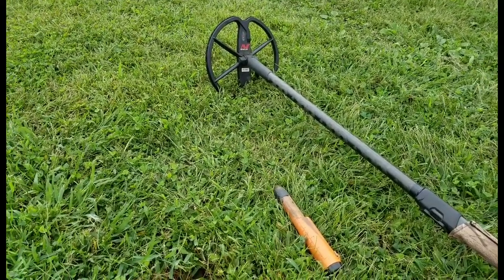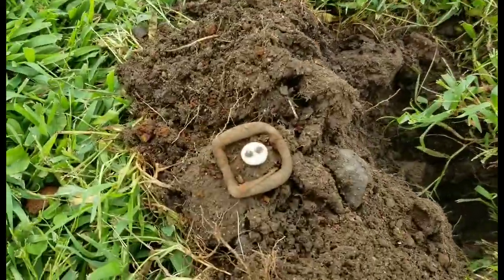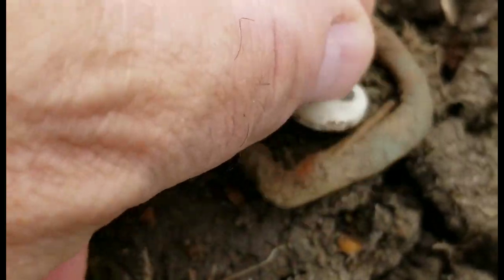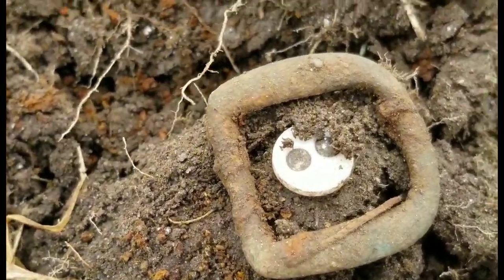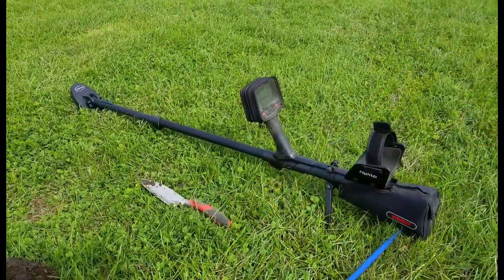Here are my next couple of finds. I dug this porcelain button right in the center of this D-buckle — pretty nice. I like finding these. Of course, what was in the hole with it was iron. The D-buckle — I don't think it's too old, but not bad for a relic. I've got the Impact in hand today with the small coil. Charlie loves it — it's a monster even though it's small, and it's gotten some deep signals and good targets.